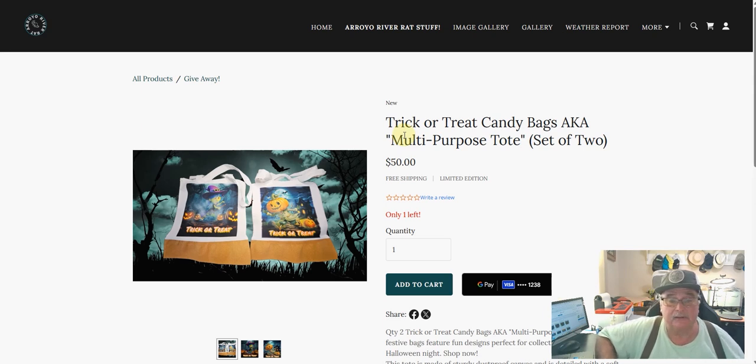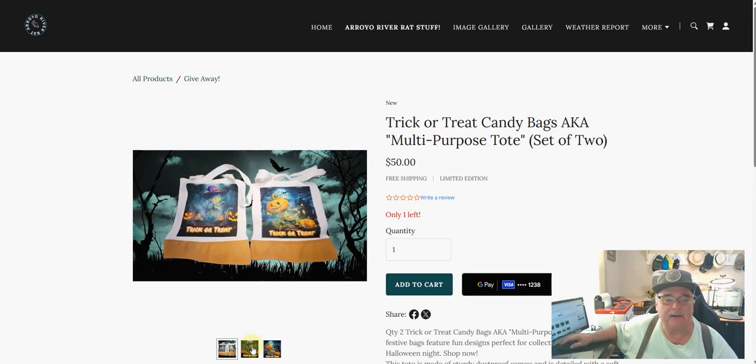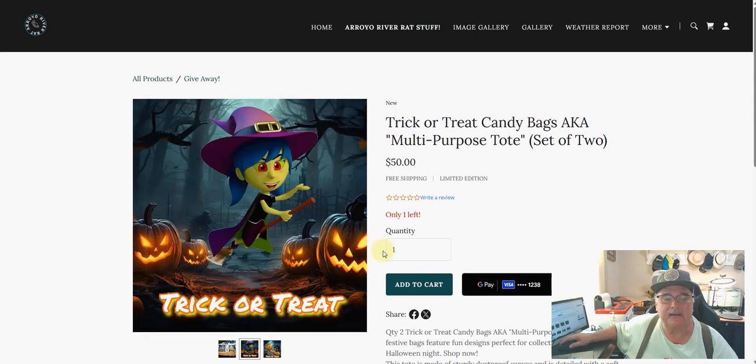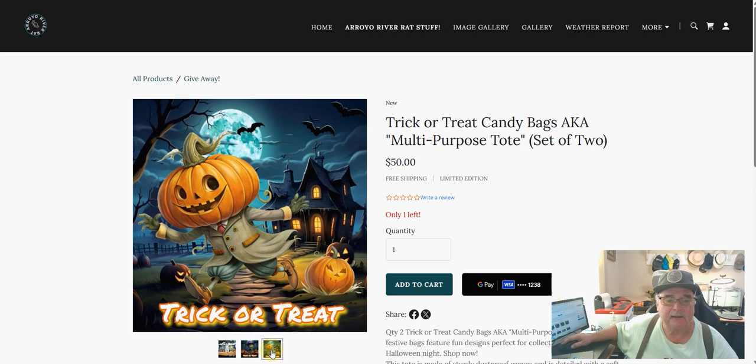This month — September — the drawing will be on September 30th. I'm going to give away not one, but two of these bags. These are the double-sided bags. This image is on one side and this image is on the other. One side of the bag gets that image, the other side of the bag has that image.